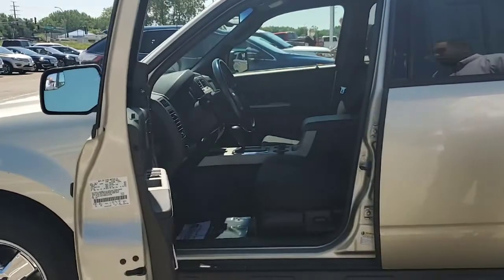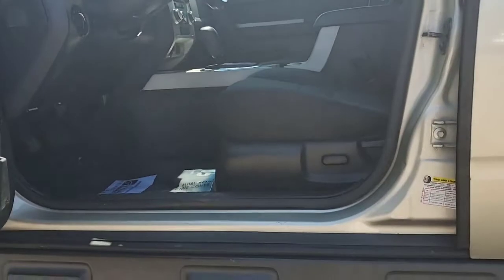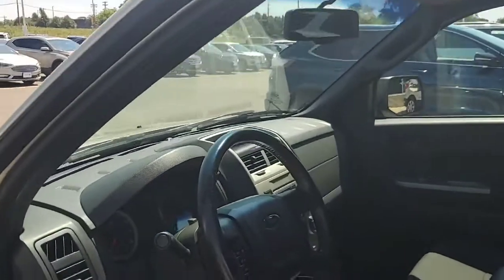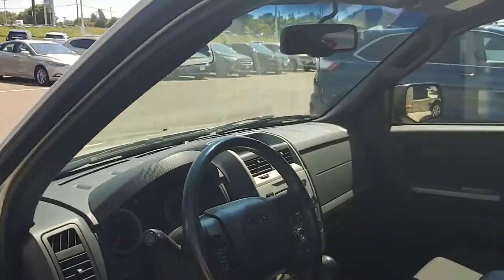It was a non-smoker, so the inside still smells really fresh. It does have a 6-speed automatic transmission with a 2.5-liter 4-cylinder, so it's definitely really good on gas. As you can see, you can operate anything and everything directly from the steering wheel.